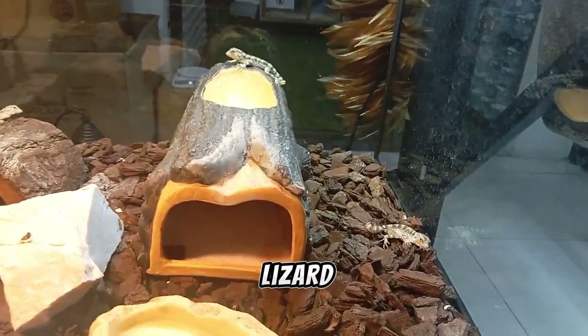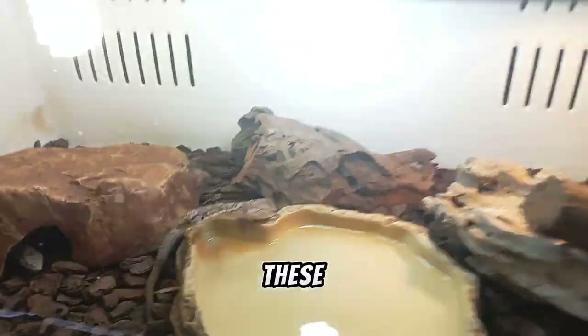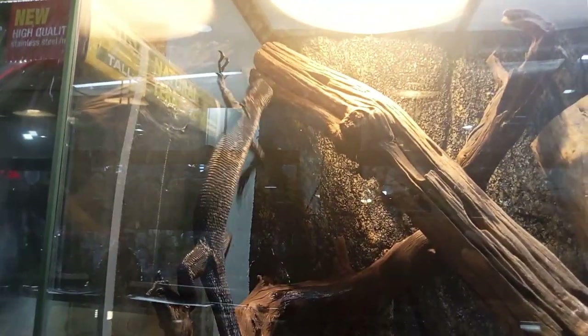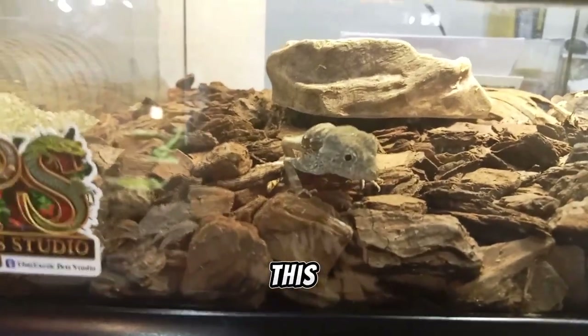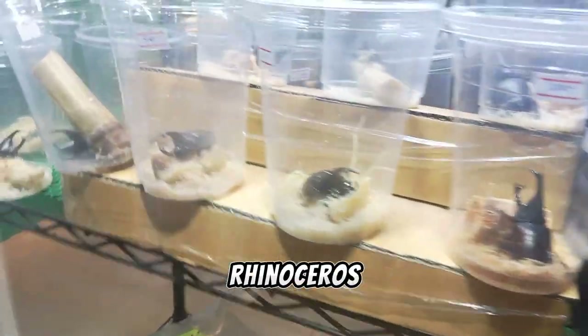What is that tiny lizard? Who's hiding there? These two don't want to be recorded. Do you want a tarantula? You can get one here — wow, so creepy. I have never seen anything like this. Who are you? Here's even an armadillo. Let's move to another place.